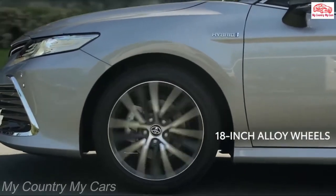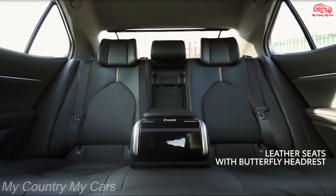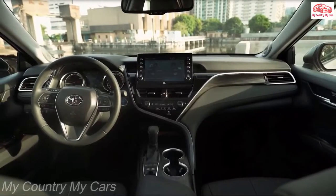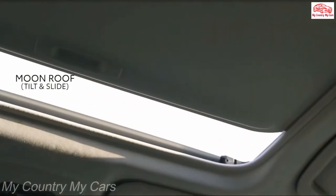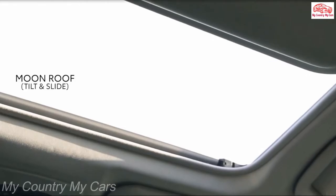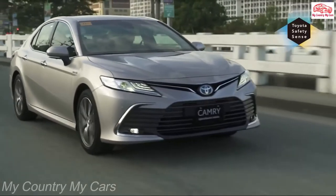A four-cylinder Camry SE returned 45 mpg in our highway test, beating its own EPA rating by 6 mpg and making it the most economical non-hybrid car we've ever tested. It even beat the Camry XLE hybrid we tested by one mpg. We've driven the Camry in both top-level XLE guise and in its more plebeian SE trim.